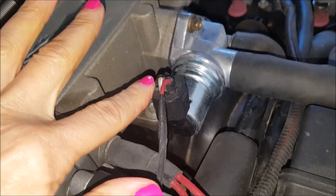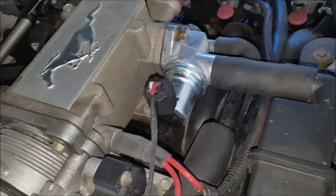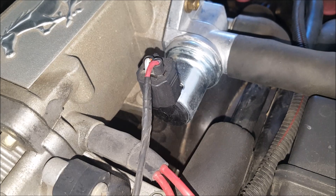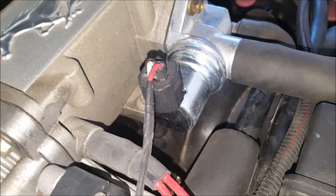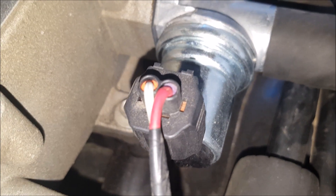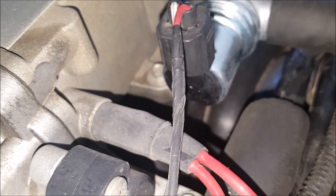I believe it's this little piece right here. When the mechanic backed the car out, it was idling really fast, and I think this is what he popped off, and the car immediately settled down. He asked me if I wanted to replace the part. I said yes. I think that was it.